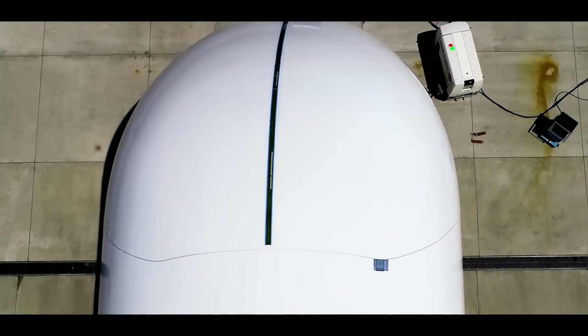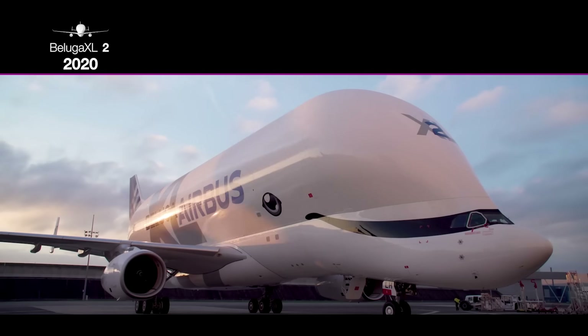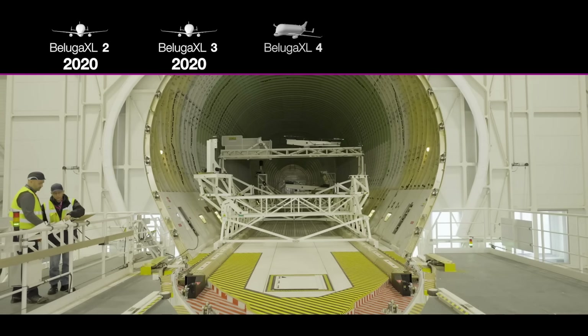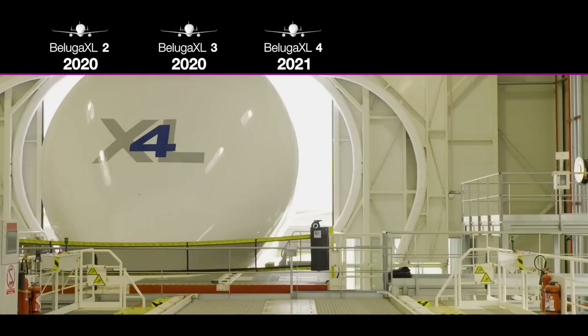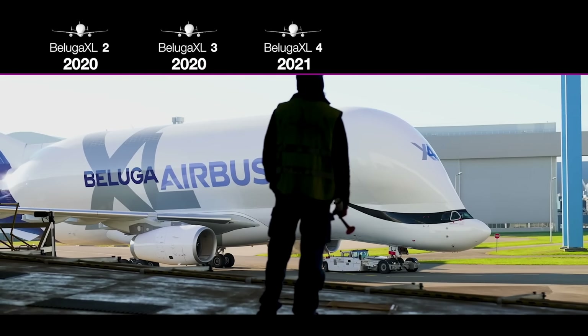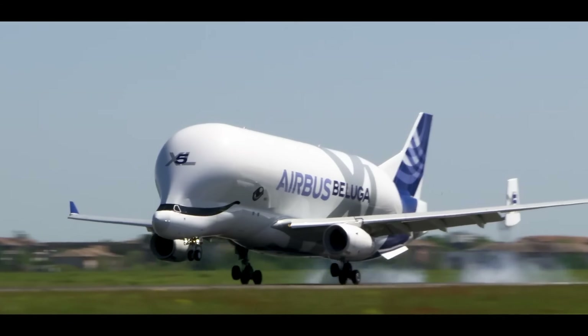The Beluga XL's design is a marvel, featuring a lowered cockpit and an enlarged cargo bay, allowing it to carry payloads up to 51 tons over 4,000 kilometers. This flying titan is not just a transporter — it's a testament to Airbus' commitment to innovation, efficiency, and the future of aerospace engineering.